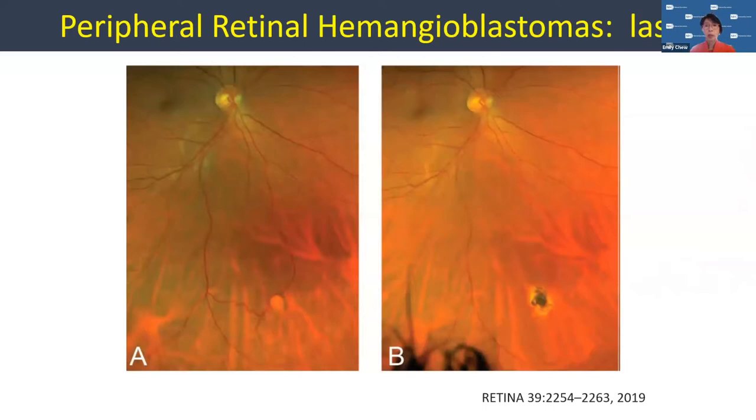Some of the treatments we have are really to reduce the tumor itself. There's a hemangioblastoma right here — a very small one. After laser, you can see that it's actually been totally ablated and it's gone. It's absolutely flat, and that's what we want to see — destruction of those tumors. The patient's not going to notice much change. This area is way in the periphery — there's no field loss and patients should be fine.